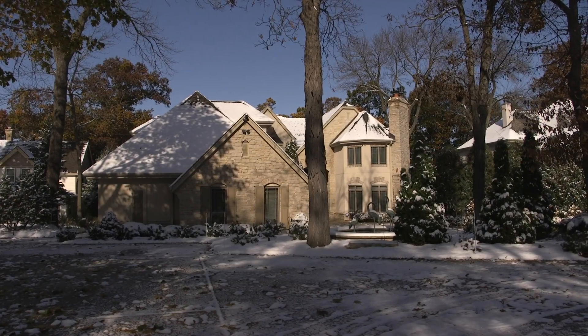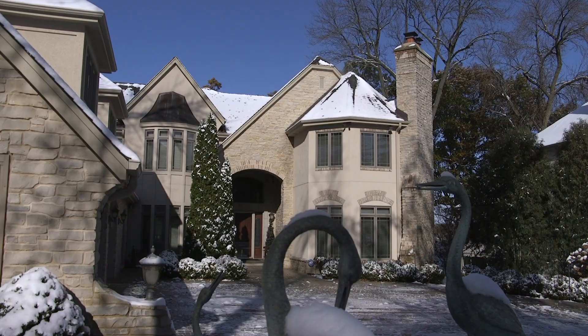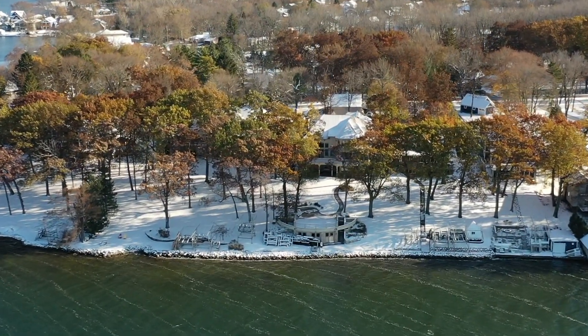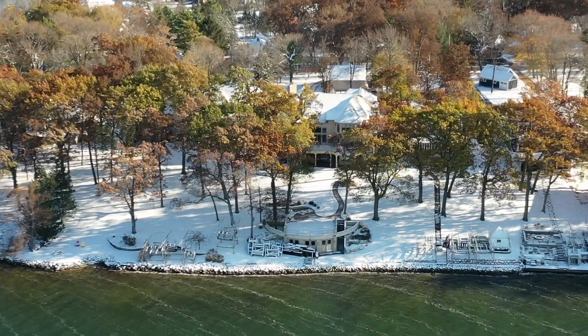This home is one of a kind. Impeccably crafted on property that is a true reflection of beauty.